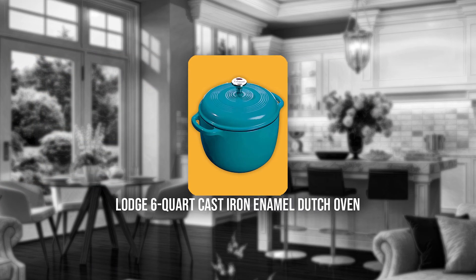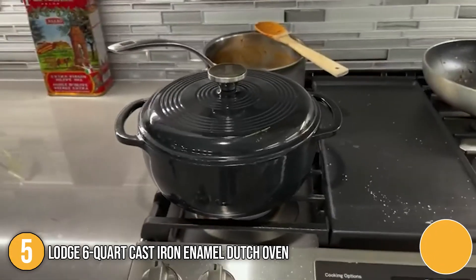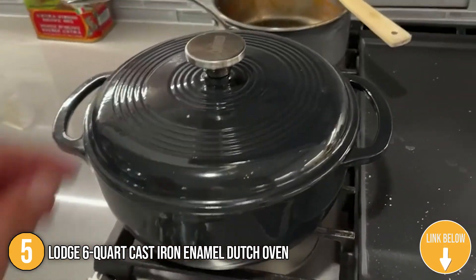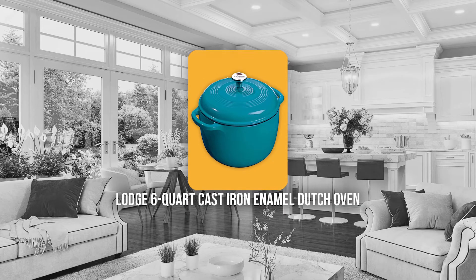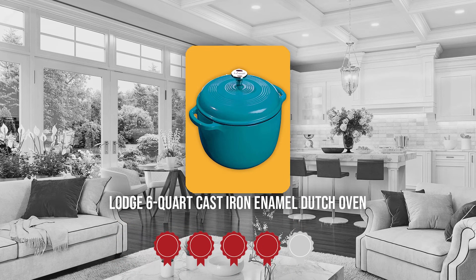The 5th Dutch Oven on our list is the Lodge 6-Quart Cast Iron Enamel Dutch Oven. Another product from Lodge, the 6-Quart Cast Iron Enamel Dutch Oven is a flawless pairing of form and function that doesn't disappoint in preparing and serving memorable meals. TrustedShoppyGuy.com has awarded it a 4-badge rating.